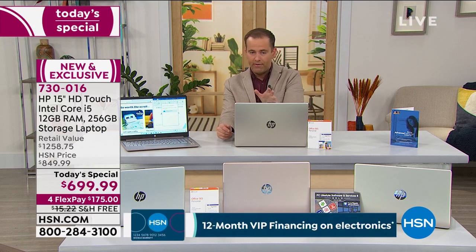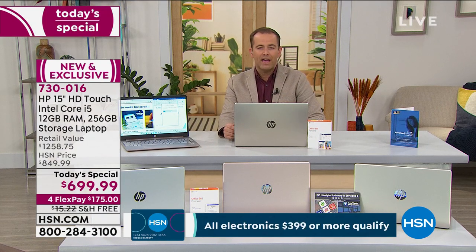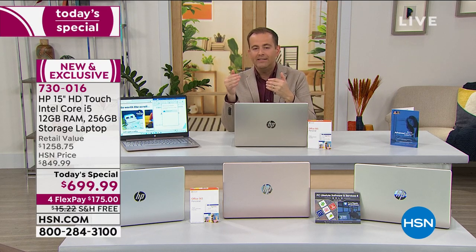The one thing I do want to stress is you can be a part of this with FlexPay. It's one of the reasons why we welcome hundreds and thousands of new customers every week. We're going to take our best value ever of our most luxurious, highest-end HP laptop that we've ever done and split it into four easy flex payments — the best way to pay. $175 will deliver this right now. $175 plus tax will send it immediately out to you. Being able to spread the cost like that is a formidable advantage that we have over other retailers.